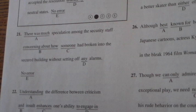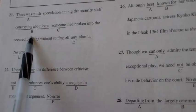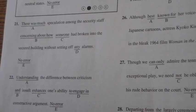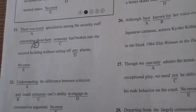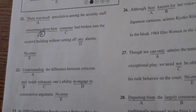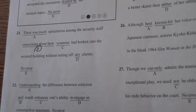Let's try number 21. 'There was much speculation among the security staff concerned about how someone had broken into the secured building without setting off any alarms.' All you have to do is figure out where the error is. The error is B — if you heard me read it, I flubbed it up. During the PSAT you can't talk, but you can move your mouth like you're reading out loud and your brain will catch the error. If you just trust yourself, your brain will find it.